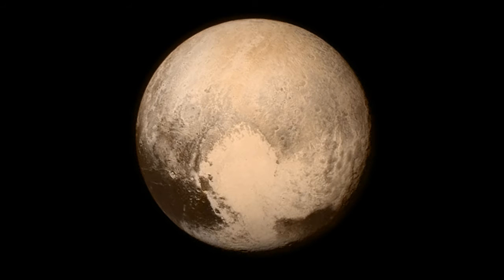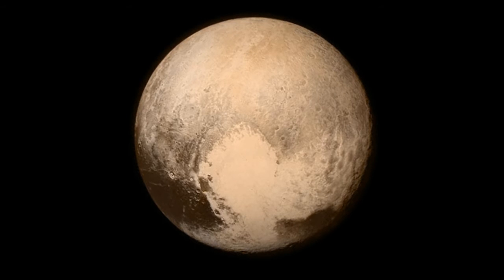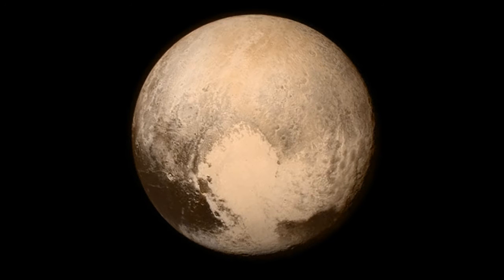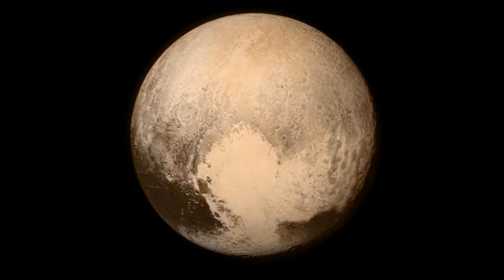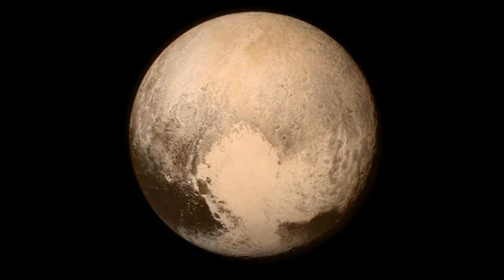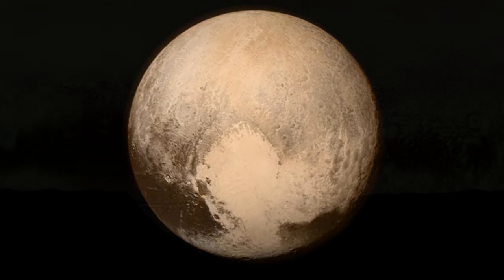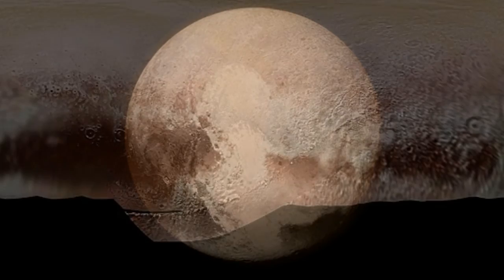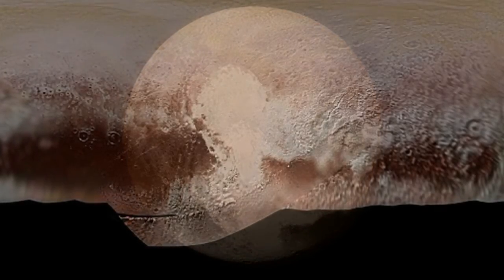The discovery was made through an analysis of images and data collected by NASA's New Horizons spacecraft, which flew past Pluto and its entourage of moons in July 2015. It shows that nature is more creative than we are able to imagine, which is why we go and explore. We see what nature is capable of doing, Benzel said.